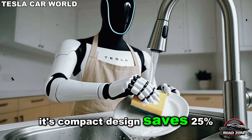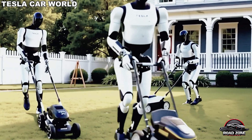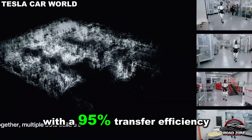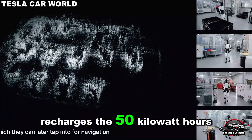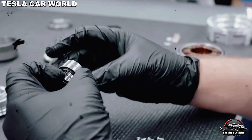Its compact design saves 25% of kitchen space while cutting movement time by 30%, raising work efficiency by 20%. Tesla bot can keep working nonstop thanks to magnetic resonance wireless charging. With a 95% transfer efficiency, its 10kW charging base recharges the 50kWh 4680 battery pack in just minutes — enough for hours of uninterrupted work.